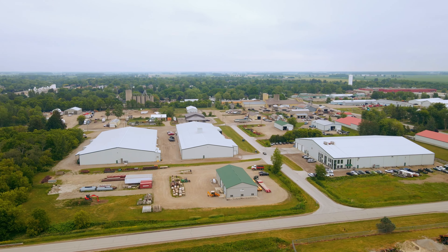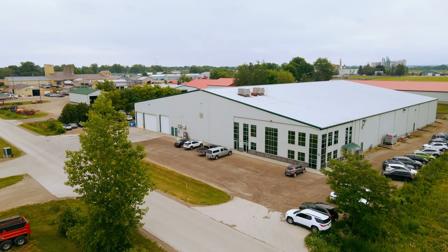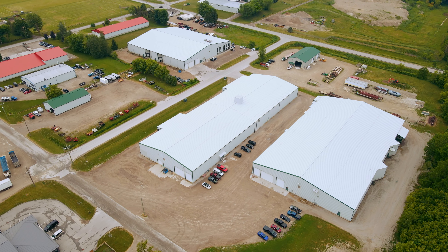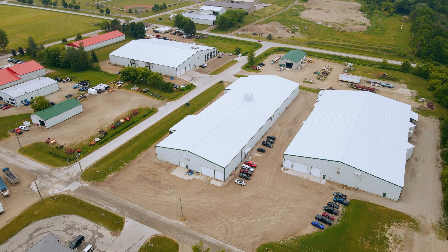Welcome to BioAgrimix. I'm Jim Holliday, CEO. Here at BioAgrimix we manufacture specialty feed medications. We've been here in Mitchell since 1983 and we've gone through three expansions since that time, and we're about to embark on our fourth expansion here in Mitchell. We're really excited to be working with the municipality of West Perth on that initiative.